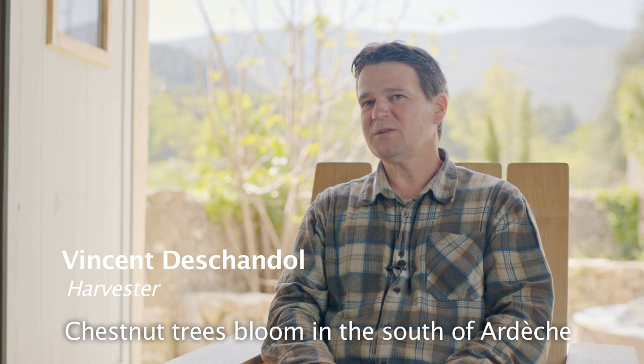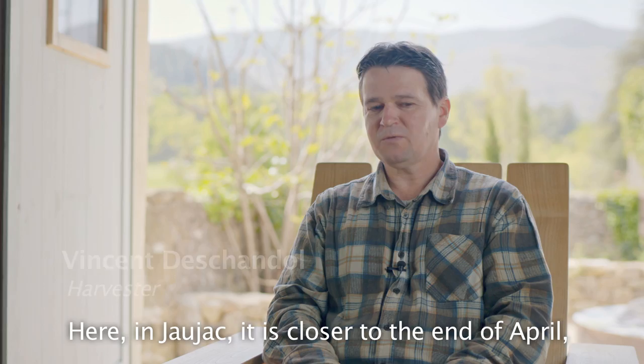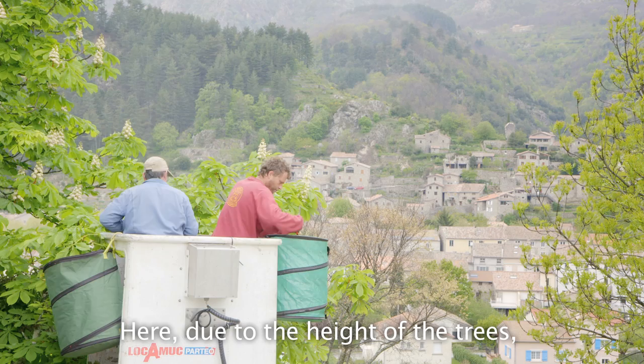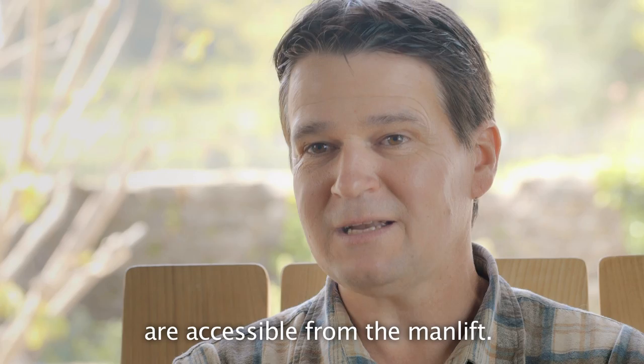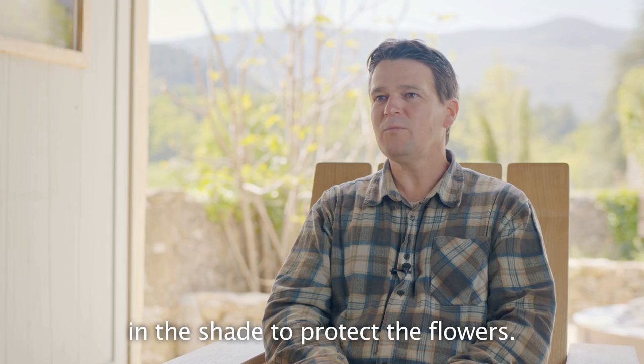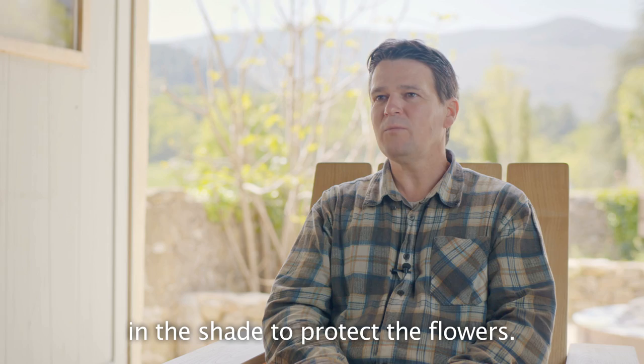Le marronnier fleurit dans le sud de l'Ardèche vers mi-avril, puis ici plutôt fin avril, début mai, sur Joujac. On essaye de récolter qu'un tiers à deux tiers des fleurs. Bien entendu, les grands arbres du parc, on en récolte encore moins, puisqu'il n'y a qu'une partie de l'arbre qui est accessible au niveau de la nacelle. La cueillette se fait de bon matin, elle peut durer toute la journée. On n'est pas dans des périodes très chaudes à ce moment-là. S'il fait assez chaud, on met les camions à l'ombre. Et tous les soirs, bien sûr, il faut que les fleurs du marronnier soient descendues à Viva Plantes et mises en séchoir.